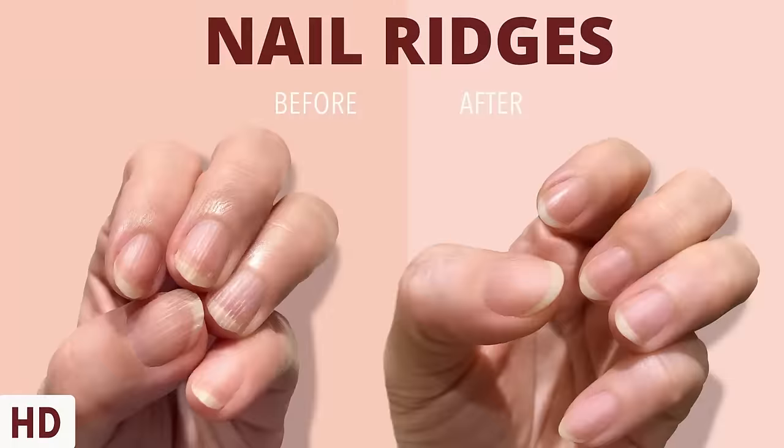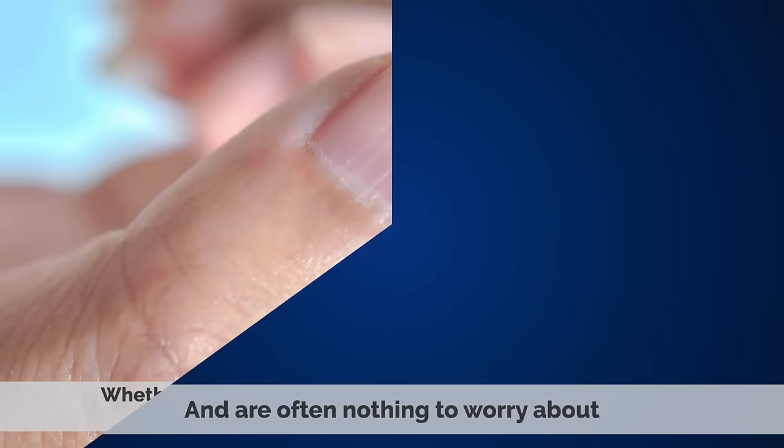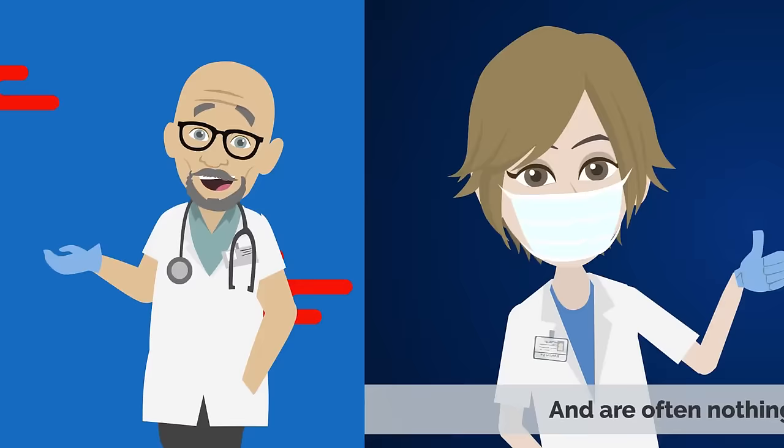Today's video topic is nail ridges. Have you ever noticed ridges in your fingernails? Whether they are vertical or horizontal, these ridges are quite common and are often nothing to worry about. However, in some cases, they may be a sign of an underlying health condition.